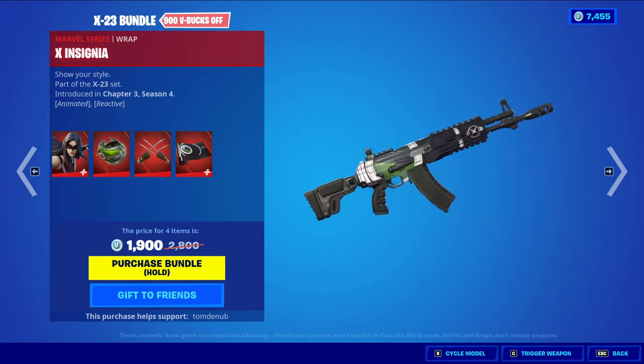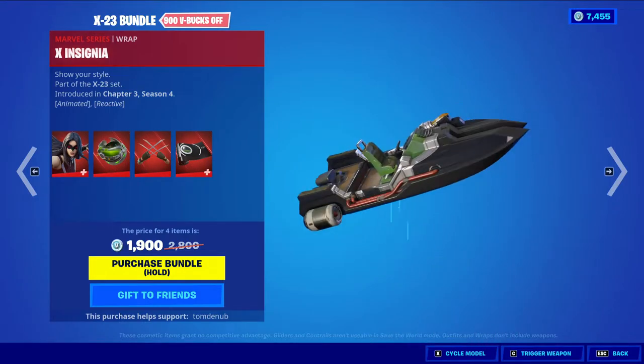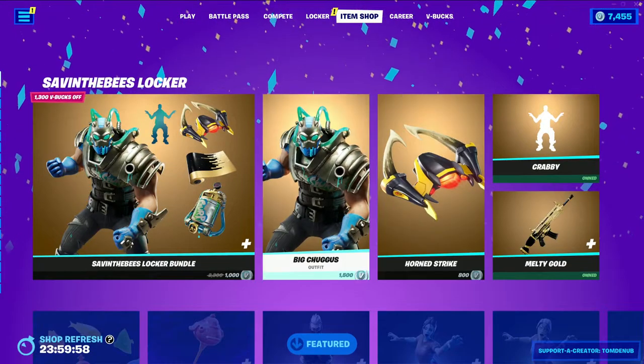We have X-Insigna — it's a Marvel series wrapping at 500 V-Bucks, with animation and reactivity. I love the reactivity because you can see the liquid shaking in it, so pretty cool there.